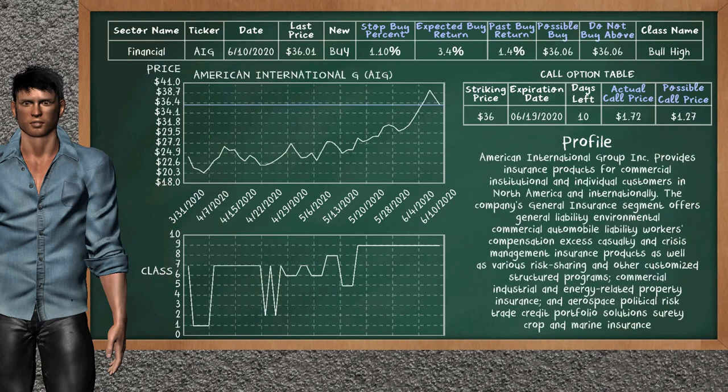American International Group is a weak buy suggestion. It is on a bull high class. In the past, our analysis shows that it has given an average buy return of 1.4%. You may expect now a buy return of 3.4%. We suggest to buy it at a maximum price of $36.06. We suggest to stop buying American International Group if it is below 1.10% of your stock price trade.